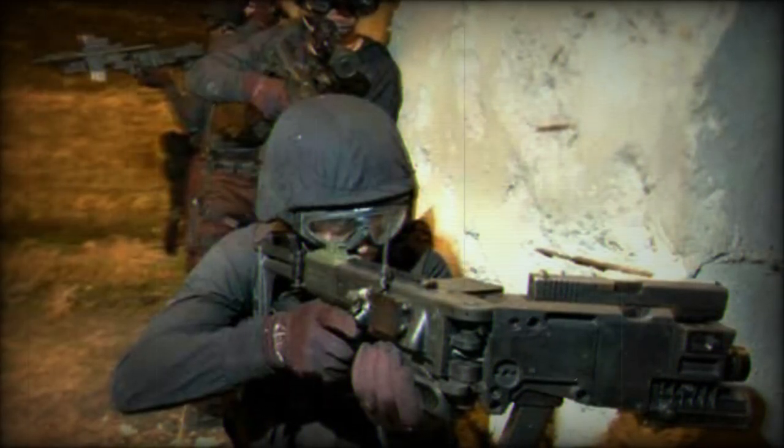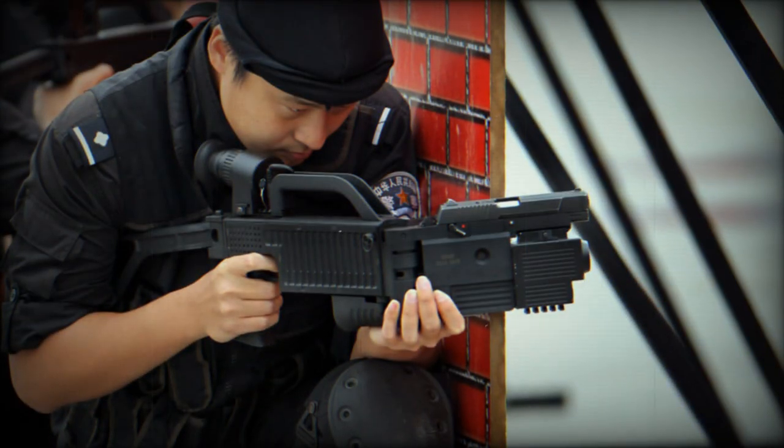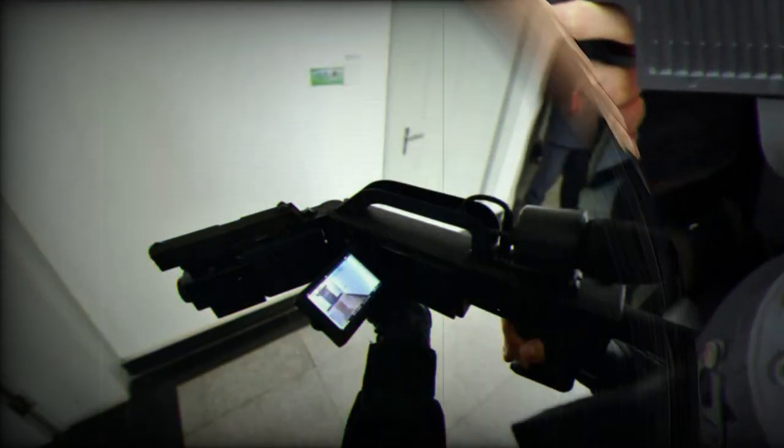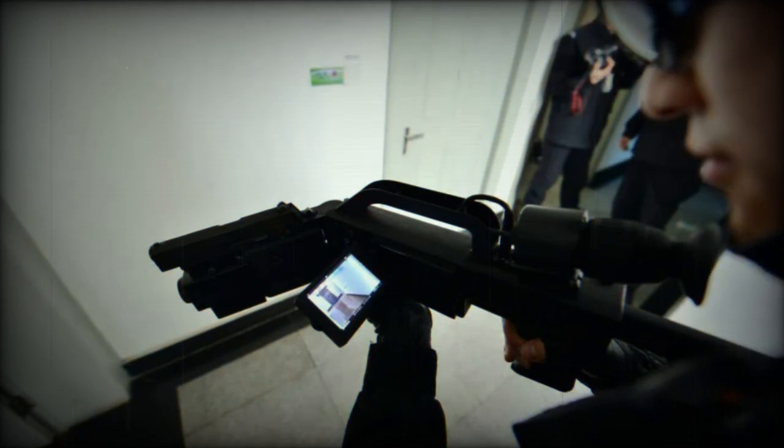Launched in 2005, the CS-LW9 is distinct in its design, with a handle at the bottom that allows the weapon to be turned left or right. While it can use the QSC-92 pistol, unlike its counterparts, it is also capable of using the NP-22-34 pistols.